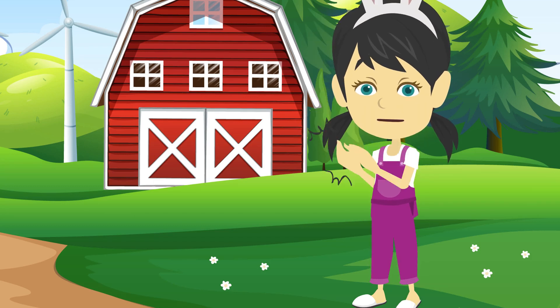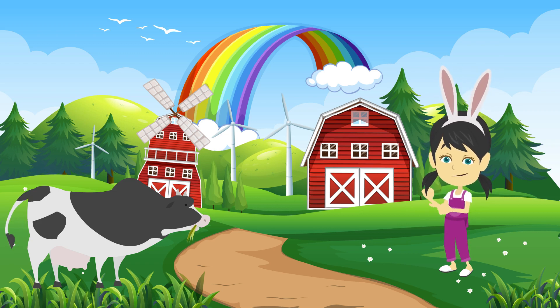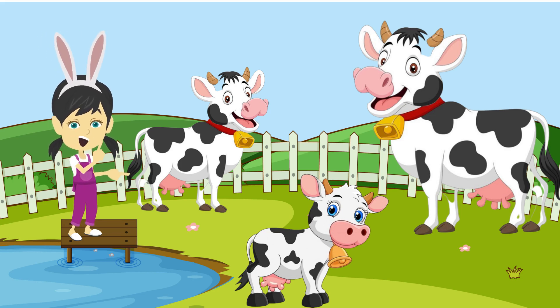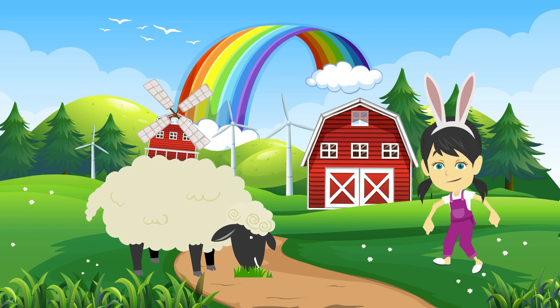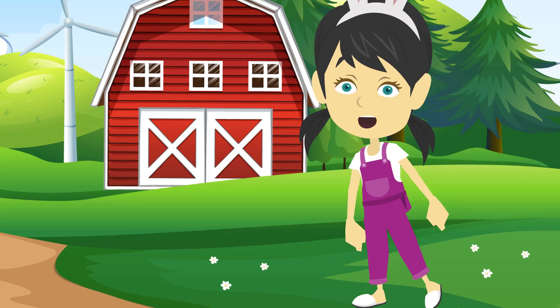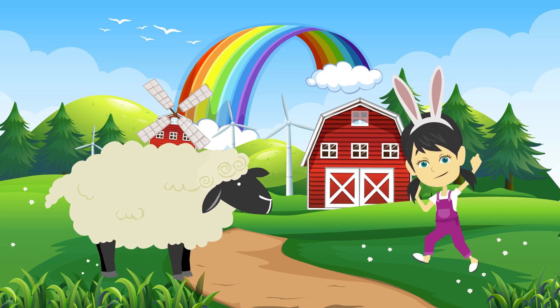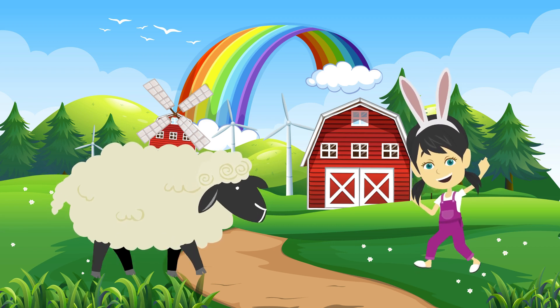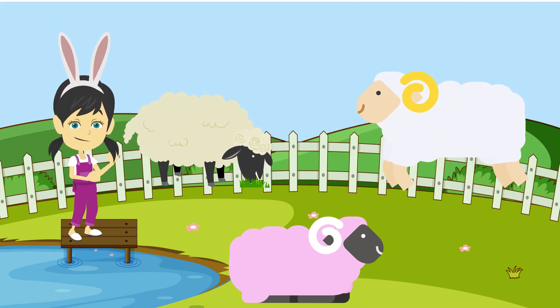Let's sing Old MacDonald with me. Old MacDonald had a farm, E-I-E-I-O. And on his farm he had some sheep, E-I-E-I-O. With a here and a there, here a there a everywhere. Old MacDonald had a farm, E-I-E-I-O.